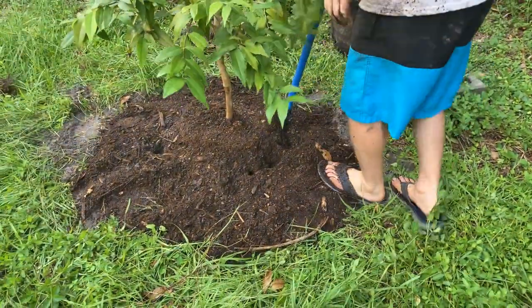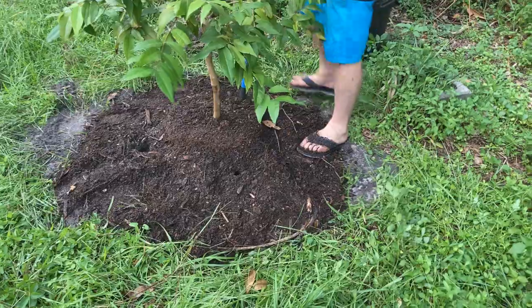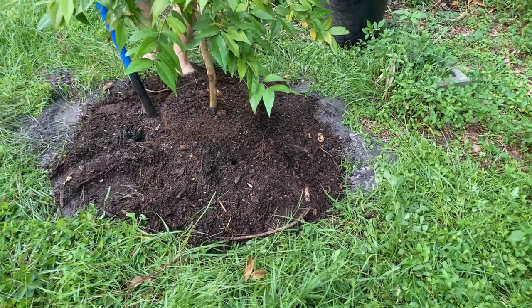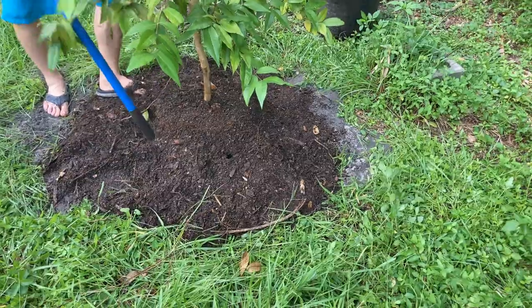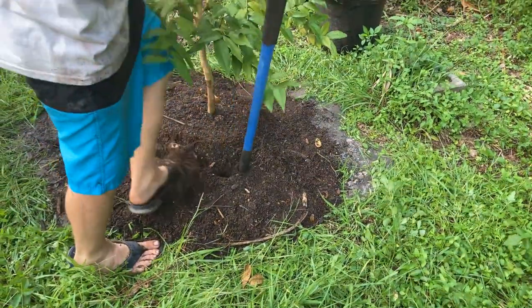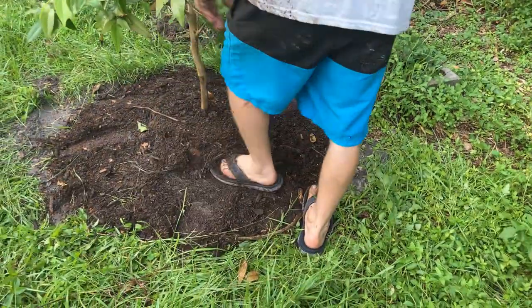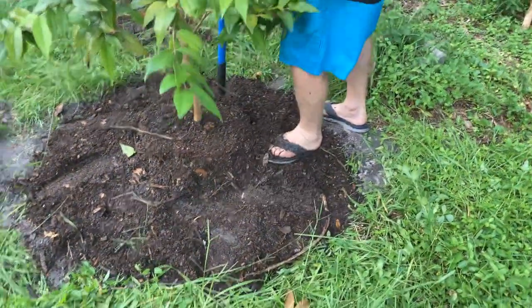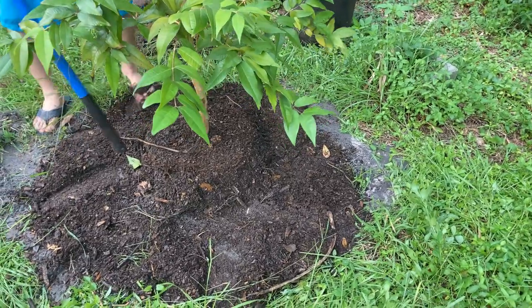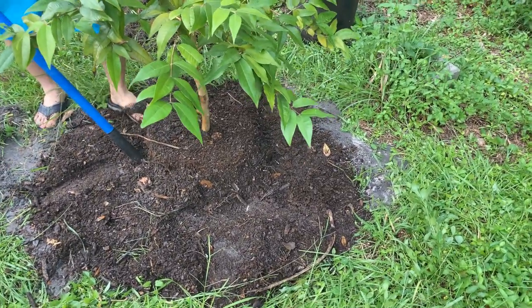Now, if I was lazy, Chris, I could leave it just like this. But I know the chickens would come and knock it off, knock off my beautiful mound and make that muffin top exposed. We've come this far and done so much work. I'm going to definitely add some more mulch to this. Well, thank you for filming, Chris. All right, guys, take care now. Bye-bye.